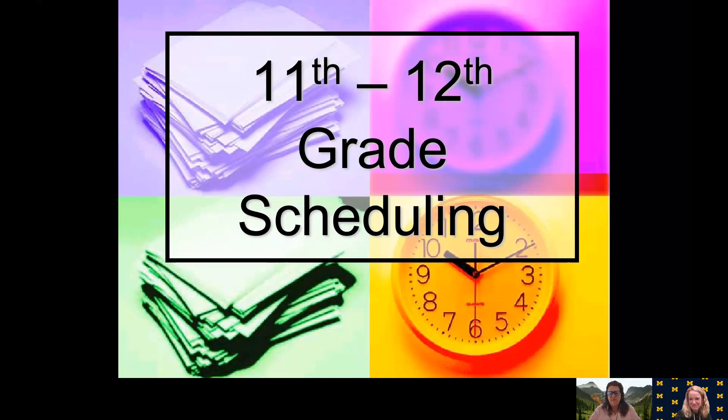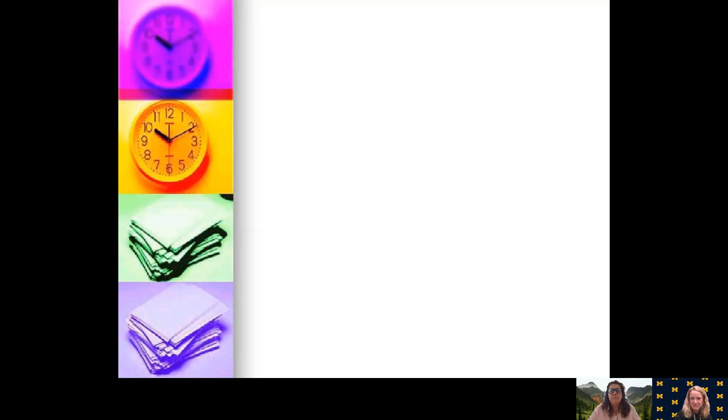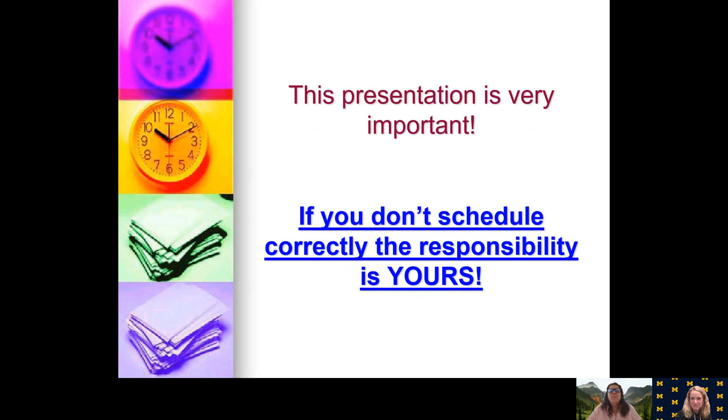Welcome to your scheduling presentation for 11th or 12th grade. I'm Mrs. Carabelli, one of your counselors here, and I have the alphabet PL through Z. We have a slide presentation for you, and hopefully by the end you will have many questions. If you do, we will be meeting with you the week of March 19th. Please note that this presentation is very important, so please go through it more than once so that your questions can get answered.